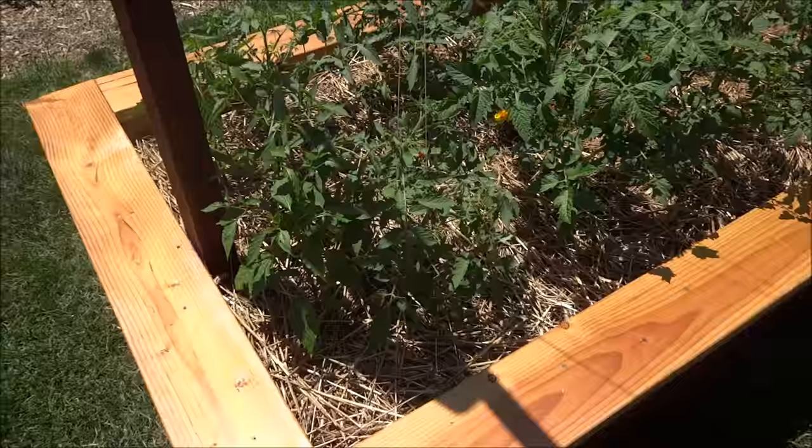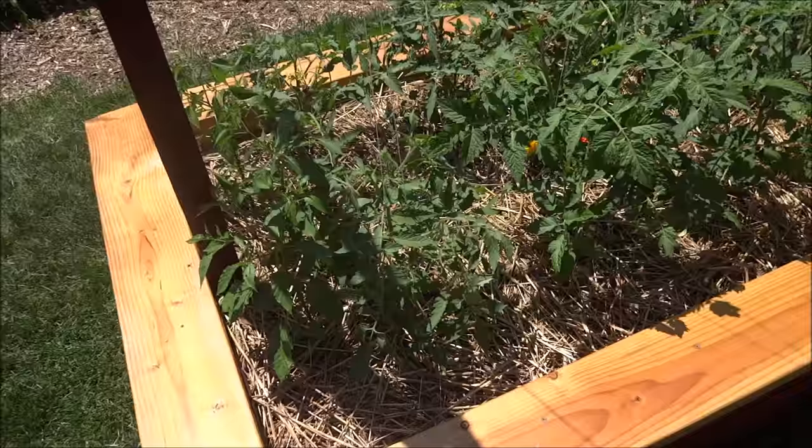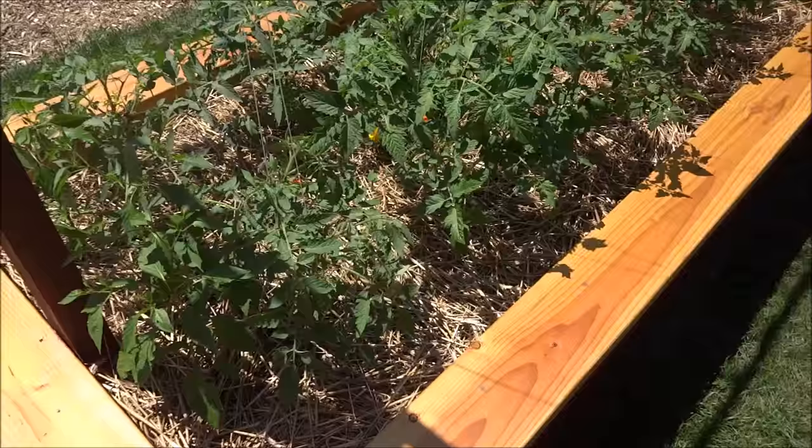Hey everyone, this is a garden update for the beginning of June. Don't mind the noise of traffic in the background — I live near a major intersection and there's not a lot I can do about it. But it's a nice sunny day so I thought I'd get outside and show you guys what's been going on.